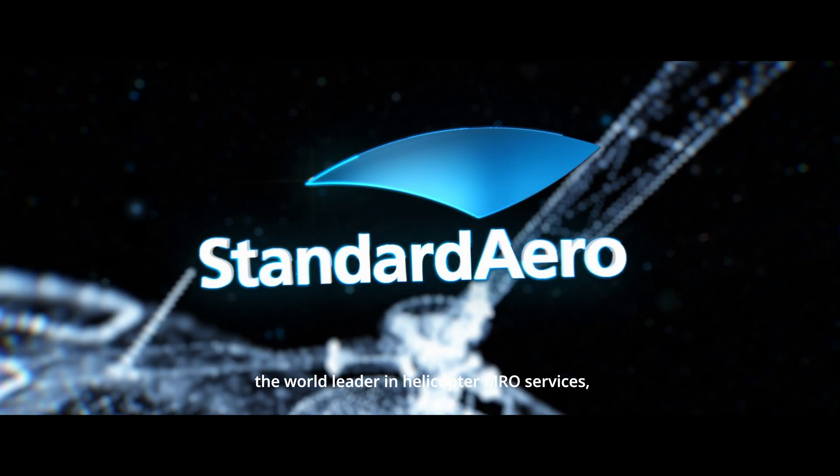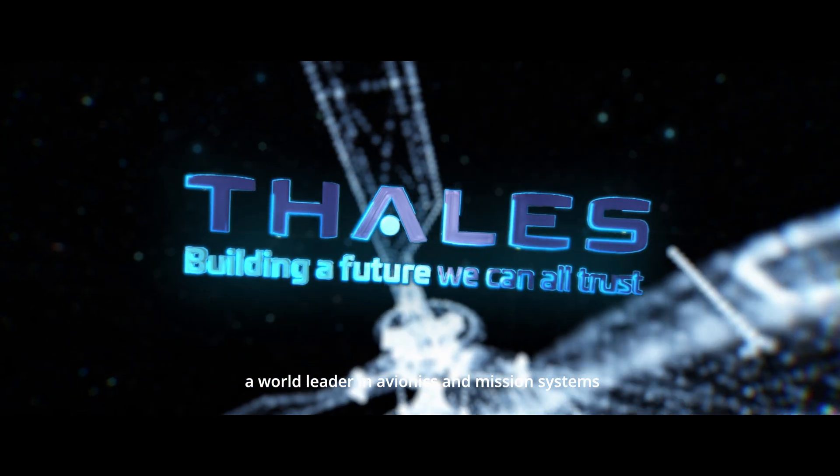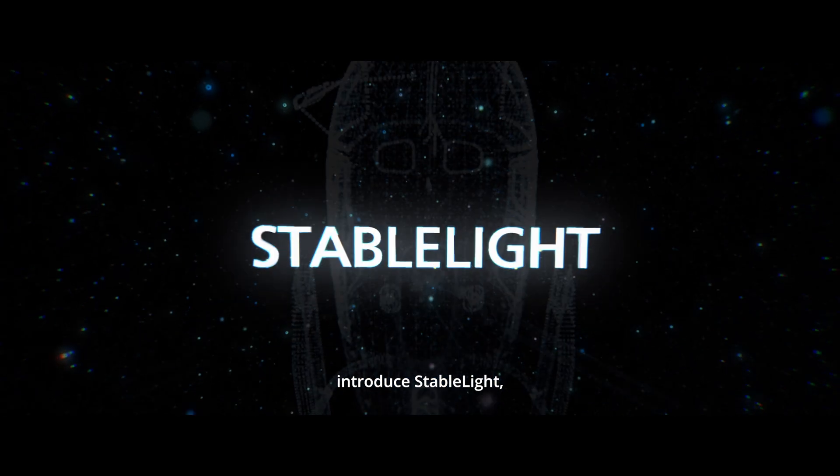Standard Aero, the world leader in helicopter MRO services, and Thales, a world leader in avionics and mission systems, introduce Stabilite.